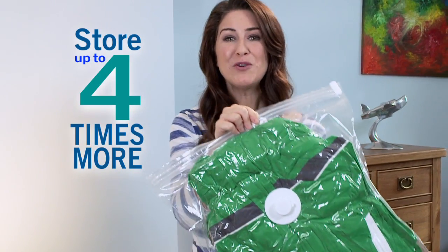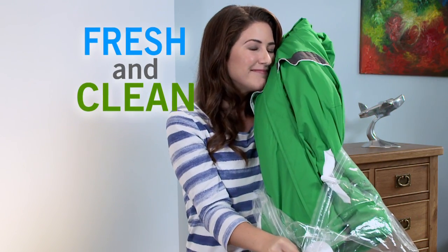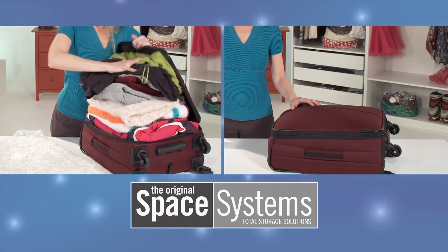You can pack and store up to four times more. And when you unpack, you'll find everything fresh and clean as the day you packed it away. Space Systems really are the smarter storage solution.